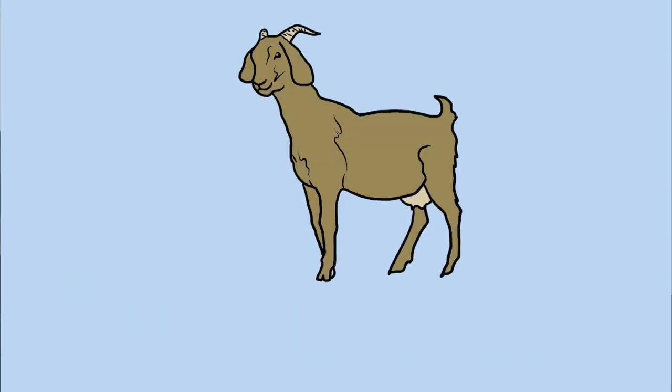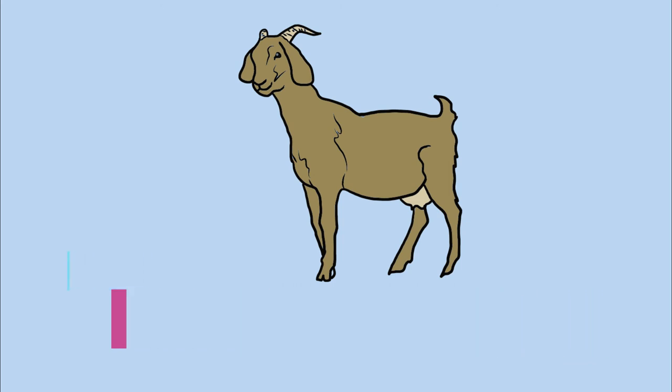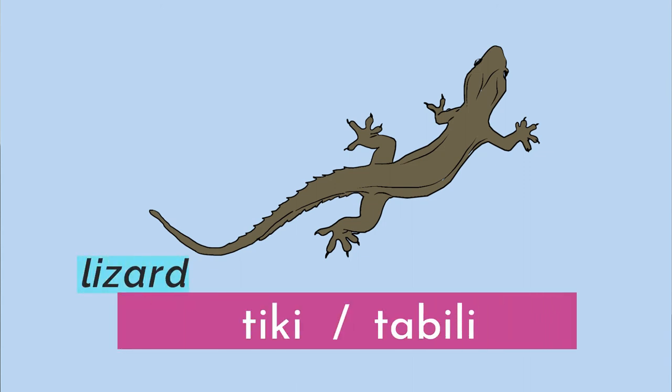Next animal — goat. Goat is canding. Moving on from there we have lizard. The words for lizard are tiki or tabili.